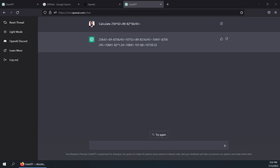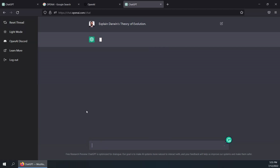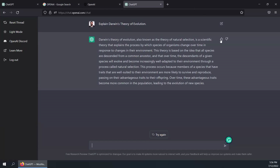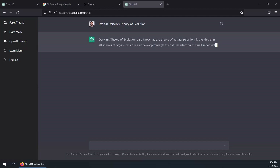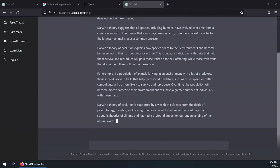Let's try something else. I'm going to ask it to explain Darwin's theory of evolution. I've sent the query to the chatbot and it's thinking. It's taking slightly longer than expected, but there we go — there's Darwin's theory of evolution. I can go and upvote or downvote it and provide feedback. If I'm not happy with the response, I can hit Try Again, and it usually rephrases and provides more information, assuming the user wasn't happy. The responses are really spot on.